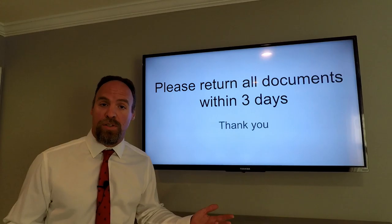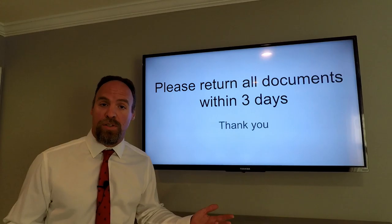And that's it. Please return all the documents to me within three days. I'll upload it, get it signed, and get it back to us. We'll get it returned for review, start inspections, and get down the road to the closing.